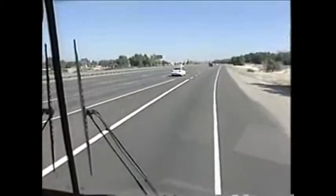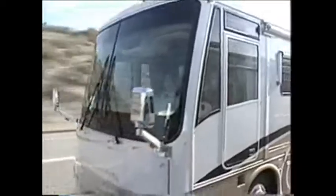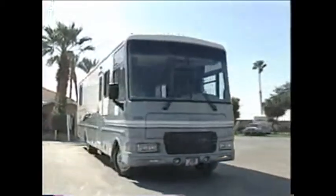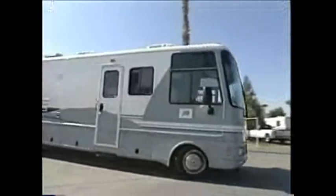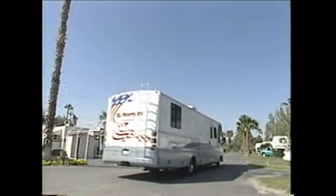モーターホームで楽しく快適なドライビングを楽しんでください。それでは実際にRVパークを利用して、モーターホームのセッティング方法をご紹介しましょう。